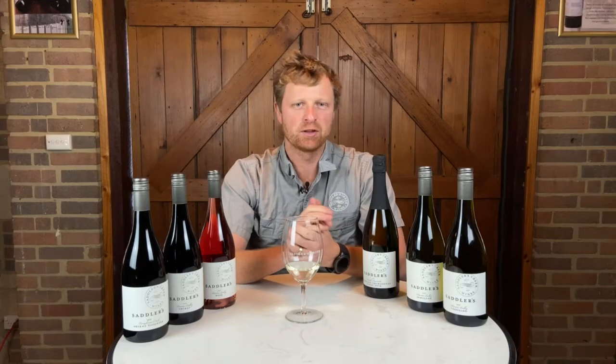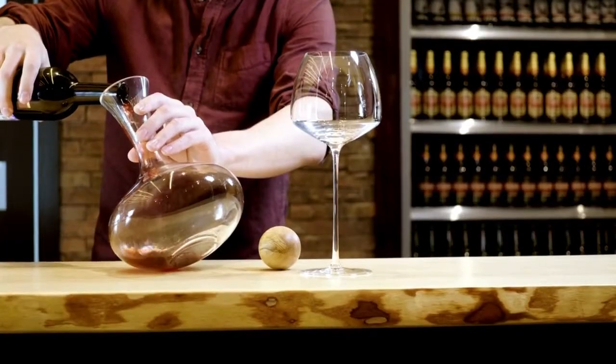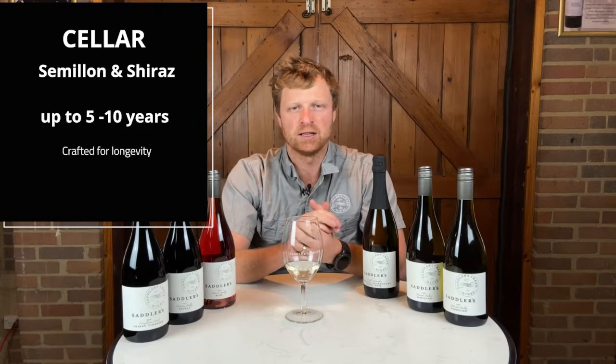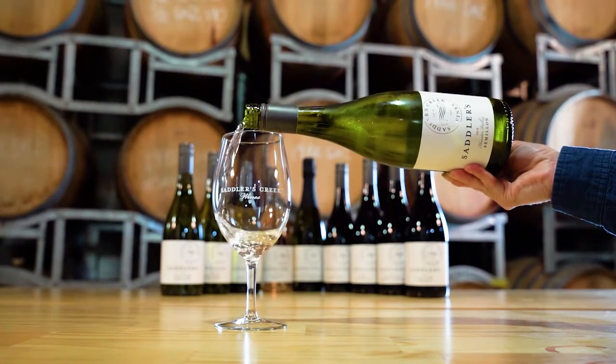If you want to cellar some of these wines, definitely the young Hunter Valley Semillons or our Hunter Valley Shirazes — those wines will definitely be advantageous in the cellar for anywhere from two, three, five up to ten years depending on your palate. So here's the Sadler's range, enjoy.